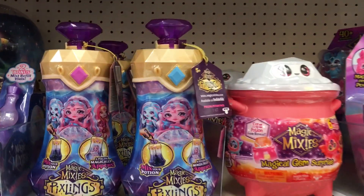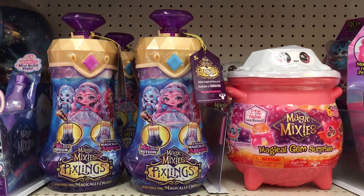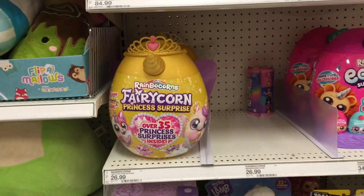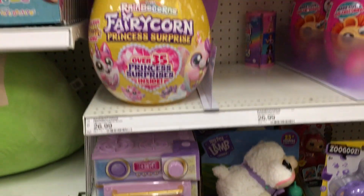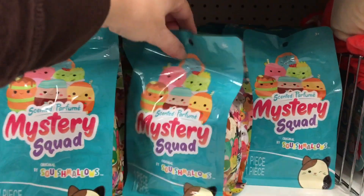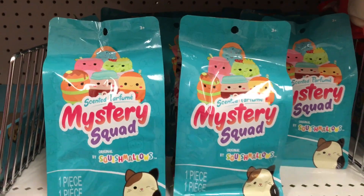In the Magic Mixies section, it looks like Target got some more Pixling dolls in. They had sold out for a bit, but it looks like they have the mermaid and possibly the unicorn one. The deer is kind of tricky to find. They also have the fairy corns, the little cookies oven, the little lamb pet that I unboxed which is super cute. And then they even have some of the Squishmallow Mystery Squad blind bags.